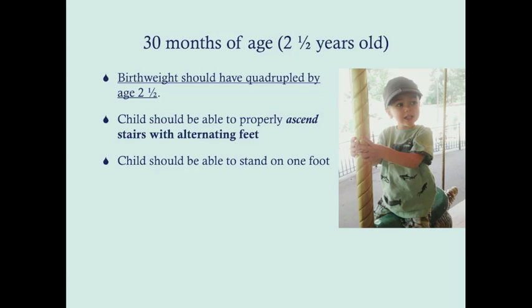By 30 months — two and a half years — the birth weight should have quadrupled. The child should be able to properly ascend stairs with alternating feet. Descending stairs takes longer to develop because it requires more coordination and strength, and is also more dangerous. The child should also be able to stand on one foot, reflecting cerebellar development and proprioception.